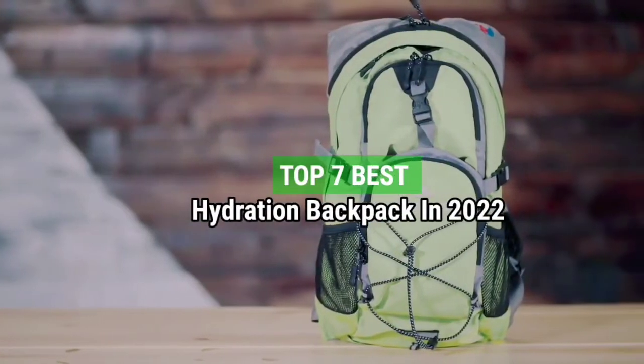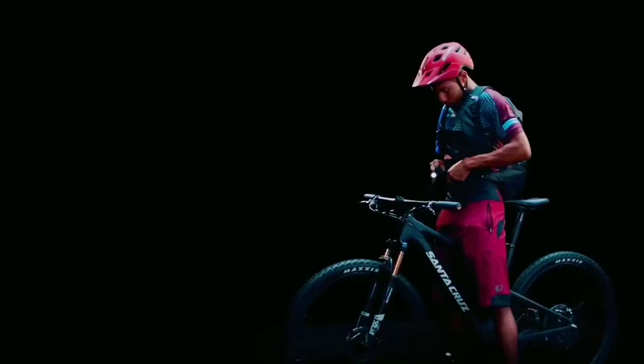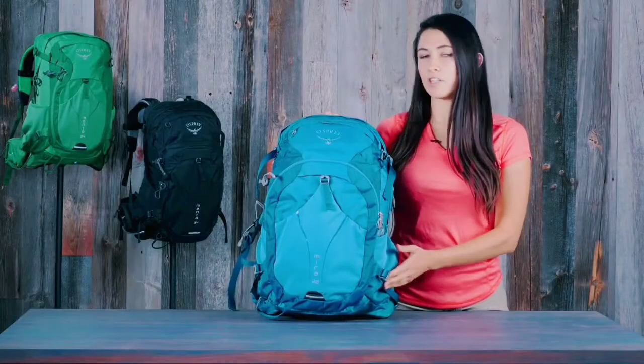Top 7 Best Hydration Backpacks in 2022. Through extensive research and testing, I have put together a list of options that will meet the needs of different types of buyers. Whether it's price, performance, or particular use, we have got you covered.